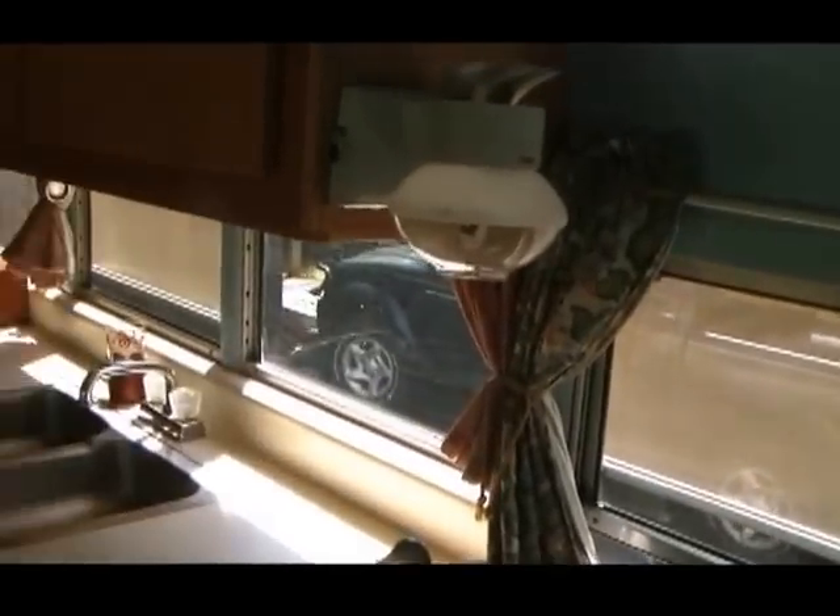Every other window has a screen on it so you can open them for cross ventilation. And those curtains all untie and close.